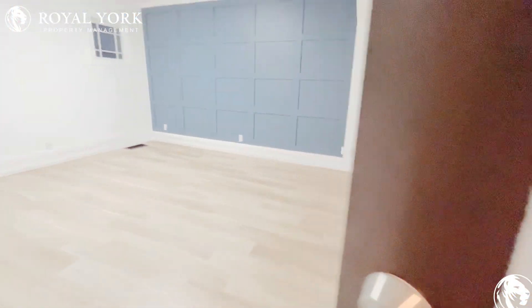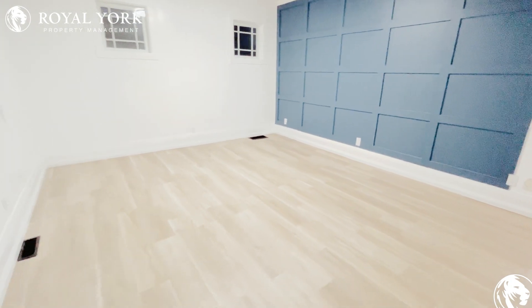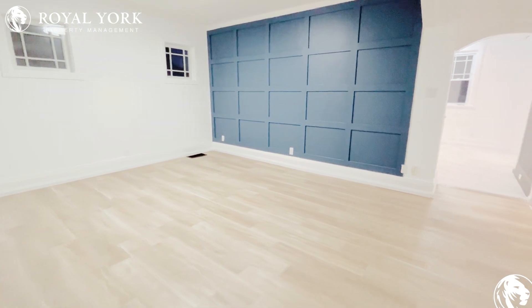Welcome to unit 2 located here at 117 Montreve Avenue. When you first walk in you're gonna notice a very large open concept living room area and of course a beautiful blue accent wall.